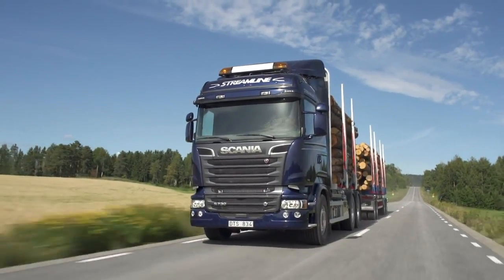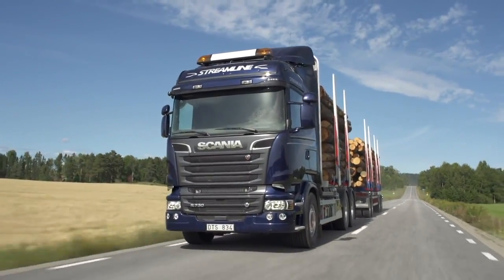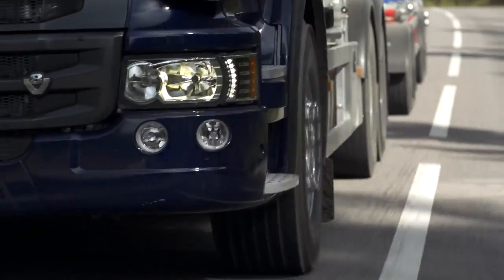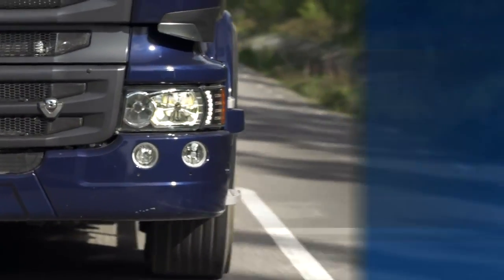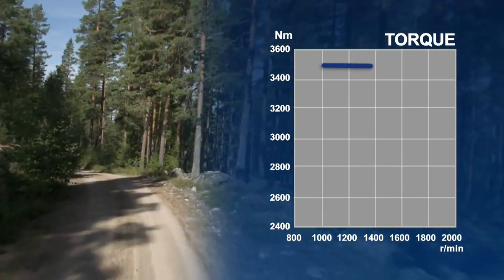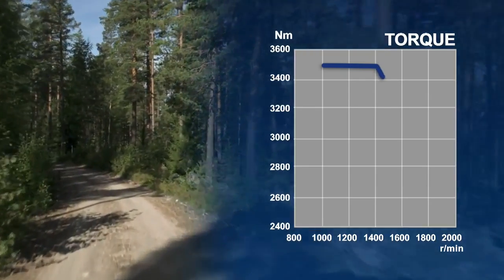Sheer power never goes out of style. Our customers buy V8s for many different reasons, but need of performance is always one of them. The 730-horsepower Euro 6 Scania V8 now has an even more impressive torque curve compared to its Euro 5 predecessor. The maximum torque is available from 1000 revs per minute all the way up to 1400 revs per minute.